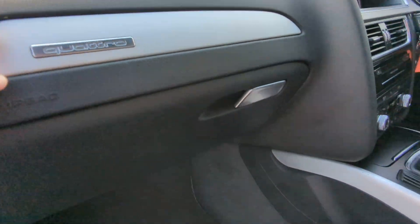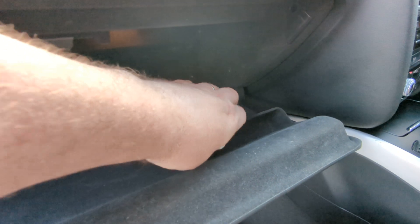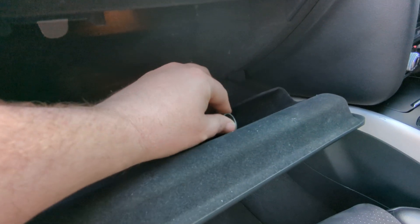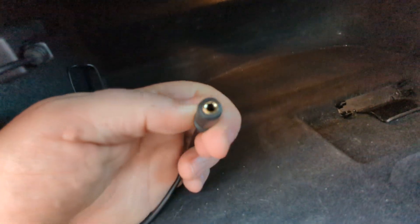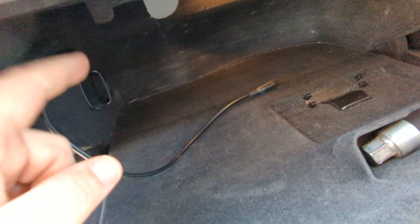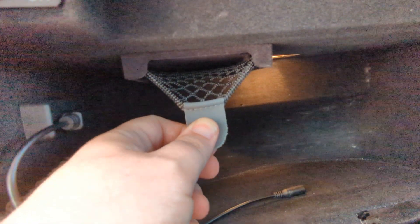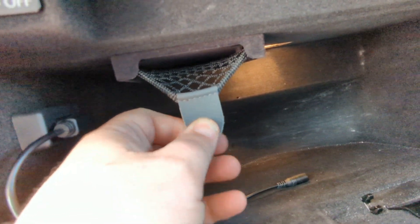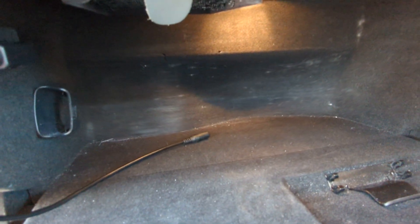Airbag here. Quattro logo just to remind you you've got four-wheel drive should you have forgotten. Then you've got your locking wheel nut in the glove box there. The MDI socket — these leads are interchangeable; it's currently just a 3.5mm headphone jack but you can get that to fit USB or your exact device, lightning cable, whatever. That is to hold your music player in if you want to do that, you can have it plugged in there permanently. That lead does have voltage running through it as well, so it can charge.